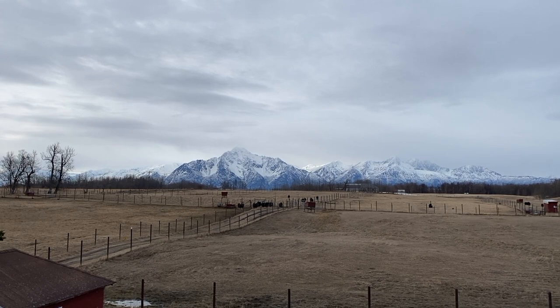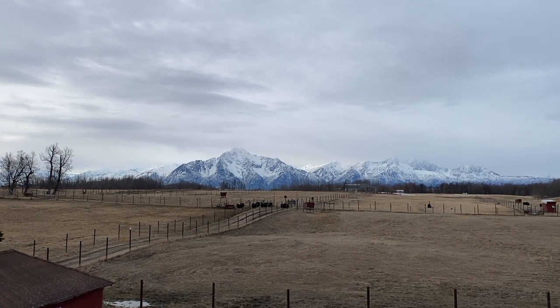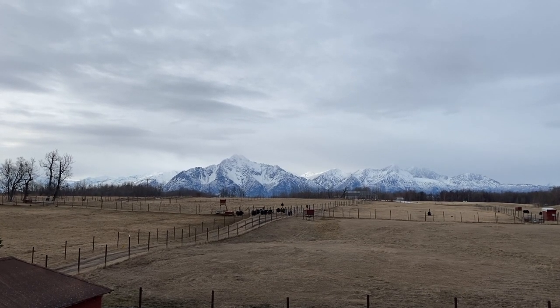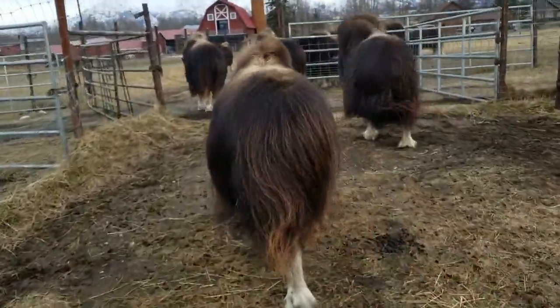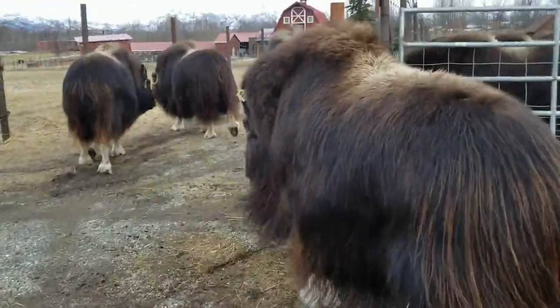Herding on the muskox farm is a once-a-week part of the routine that adds to their tractability. It gives us the opportunity to walk with them, see them, and see how they're interacting. As you can see, it's a quiet, gentle process.